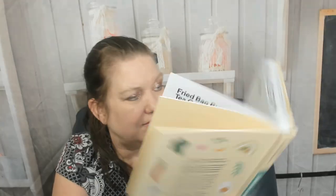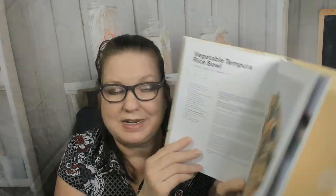Now we're in the rice chapter — you do love rice. Here's chicken rice, tori katsudon, and miso chicken clay pot rice. There's lu rou fan, which is made with oil, rice wine, honey, cloves, garlic, soy sauce, white pepper, water, crispy fried shallots, and pork belly. And vegetable tempura rice bowl.